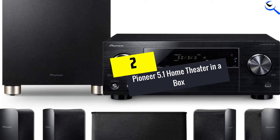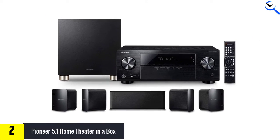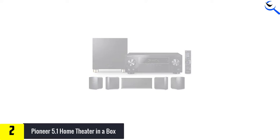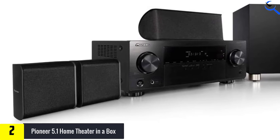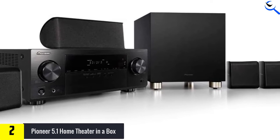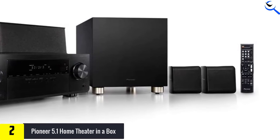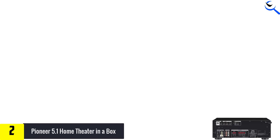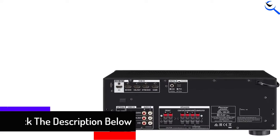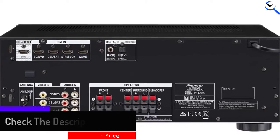At number 2, we have the Pioneer 5.1 Home Theater in a Box system. The Pioneer 5.1 Home Theater system HTP074 is a really good home theater in a box system that provides a 4K Ultra HD audio experience. This 5.1 channel system is built for you to hear every little detail from a pin drop to a fiery explosion with next-generation high dynamic range. This device allows for a full 4K Ultra HD experience as it supports HDCP 2.2 for full 4K pass-through. The advanced sound retriever restores the output from compressed audio, and with built-in Bluetooth these speakers can provide amazing sound performances from any phone, tablet, or other wireless device.